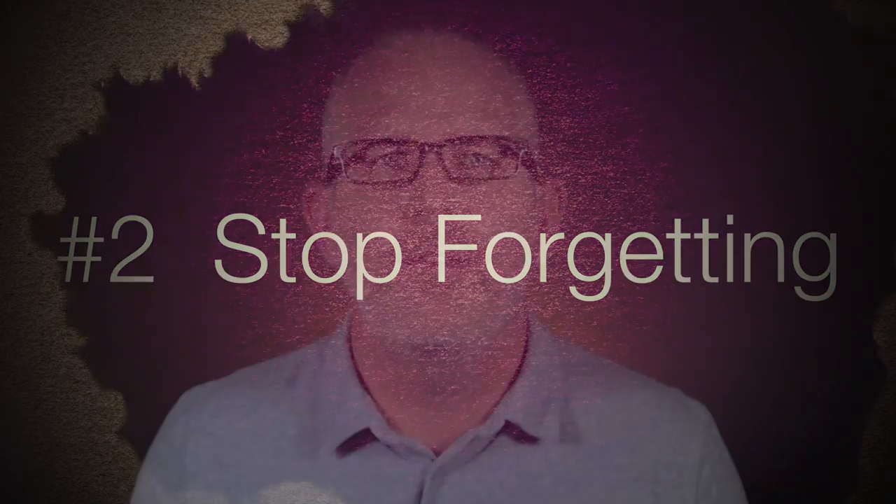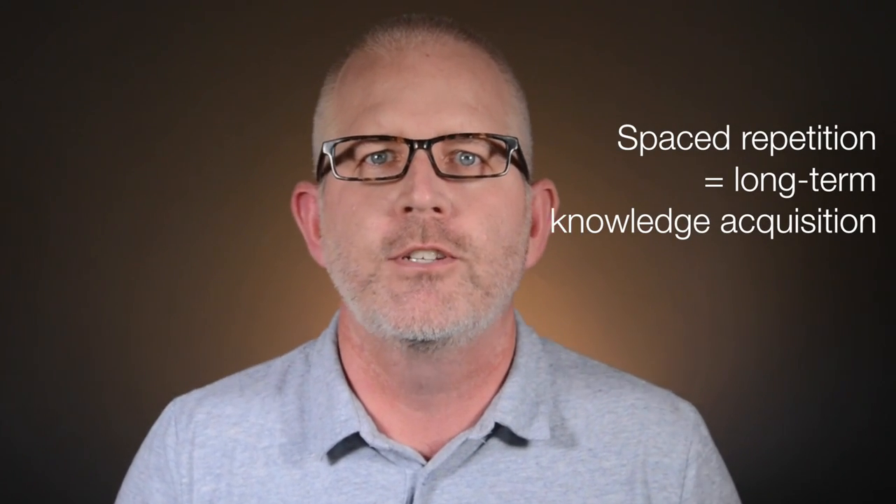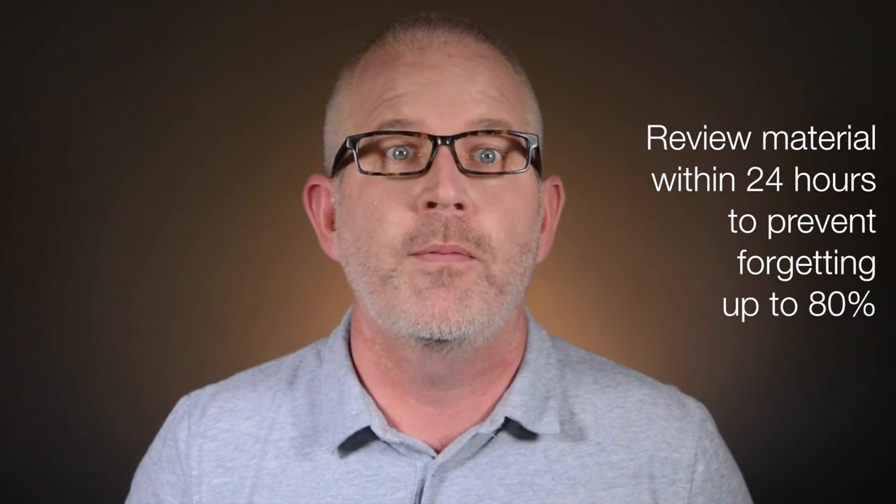Stop forgetting. The best way to do this is to use spaced repetition. The one and done approach to studying unfortunately just does not work. Your memory fades within 24 hours of studying something new. So the first time you're studying something new or you hear a lecture, make sure you review the material within 24 hours to prevent yourself from forgetting up to 80% of what you've learned. Furthermore, try and make studying the subject a daily task, even if it's for as short as 15 to 20 minutes. Just as in sports, the more regularly you train, the better your performance.